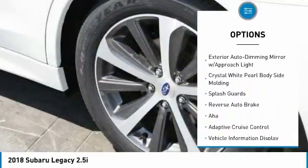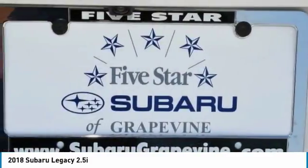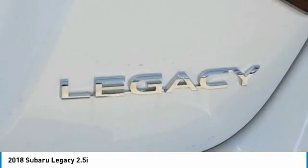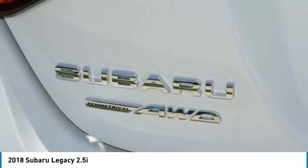Dual airbags, air conditioning, Bluetooth wireless data link for hands-free phone, alloy wheels, power steering. A vehicle like this doesn't come along every day. Come in and get it before someone else does.